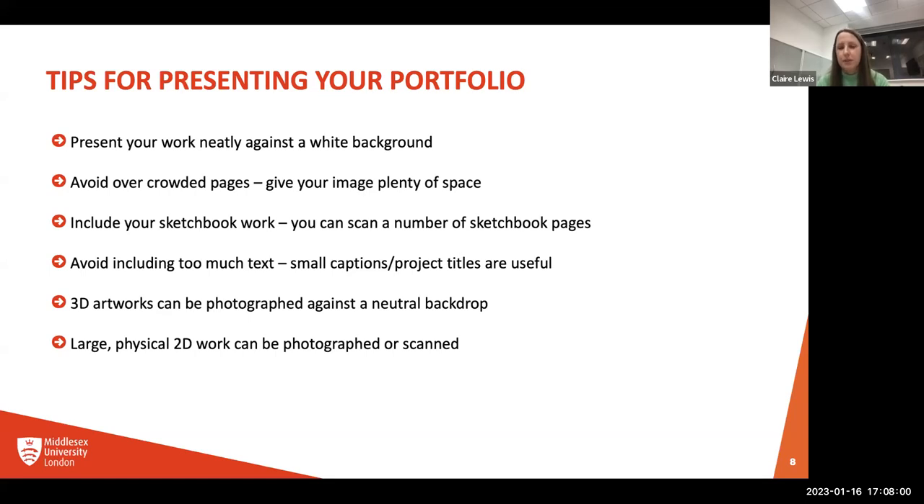You don't need to write a little essay about what each piece is — a caption and a title is enough, because what we're looking for is the visuals. If you have 3D artwork, you can photograph it. Think about how you're photographing it and what it's against — maybe set up a nice neutral backdrop so your 3D artwork stands out. Any large or physical work can also be photographed or scanned and put into your digital portfolio.